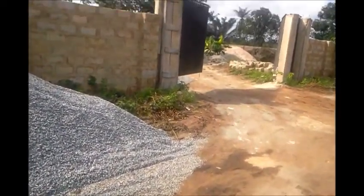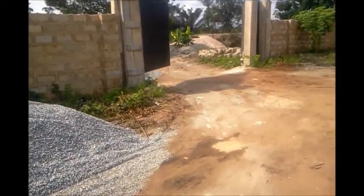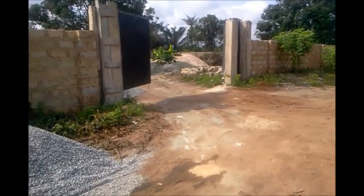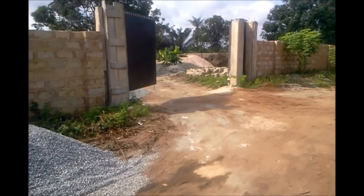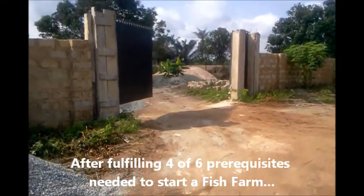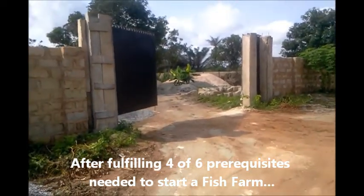The idea of this clip is to encourage folks to know what to do to start up their project. Now after approaching Mr. Fish, we discussed what it takes to start up the project and asked him for his dream.